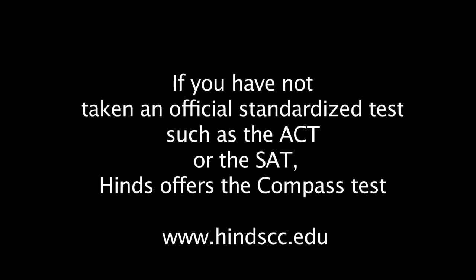If you have not taken an official standardized test such as the ACT or the SAT, Heinz offers the Compass Test, which will help counselors place you in the correct classes.